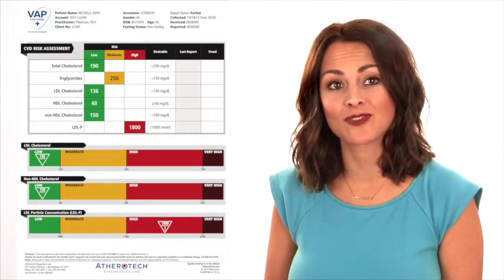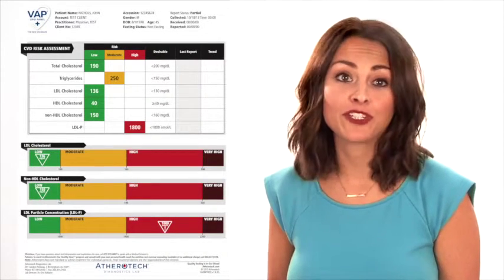Most of us have had a cholesterol test. We fasted for 12 hours before going to the doctor's office and having our blood drawn. We've received results that show us a bunch of numbers that we don't really understand. I'd like to tell you what these numbers mean and how the VAT Plus Lipid Panel is different than the basic cholesterol test you've had in the past.